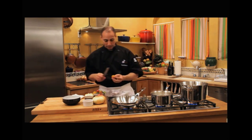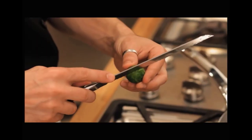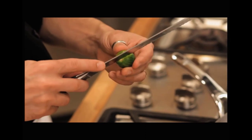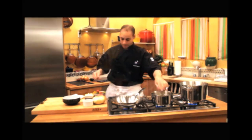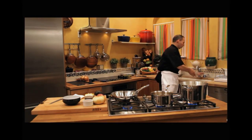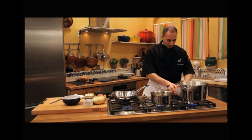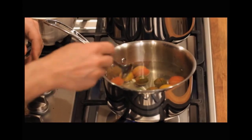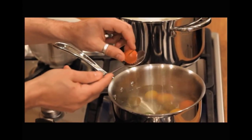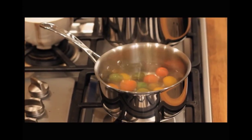We're going to take the tomatoes and do what's called the score. I've already scored that one — let's get this one. It's basically putting an X on one side and an X on the other side. You don't want to go too deep, and you don't want to go too long around the tomato. Grab a bowl, get some cold water — you can put some ice in there if you want. This is going to shock our tomatoes, which will make it easier to peel the skin off. Just make sure that the water is not boiling — very important.